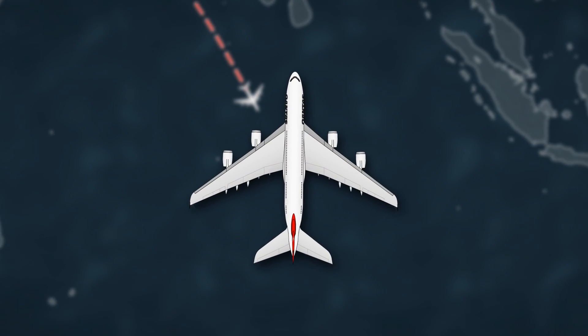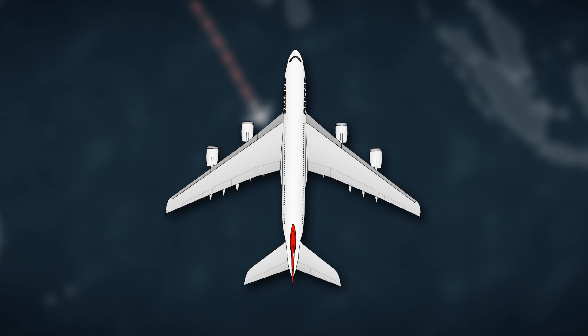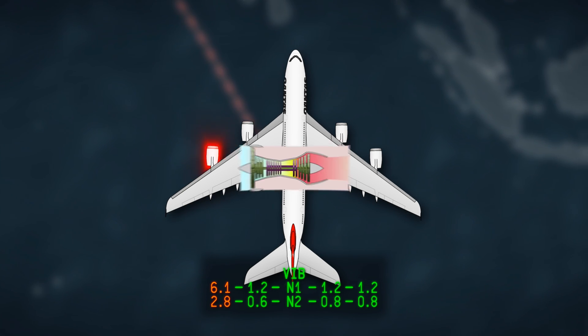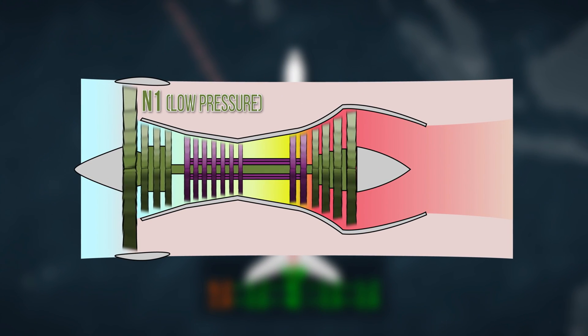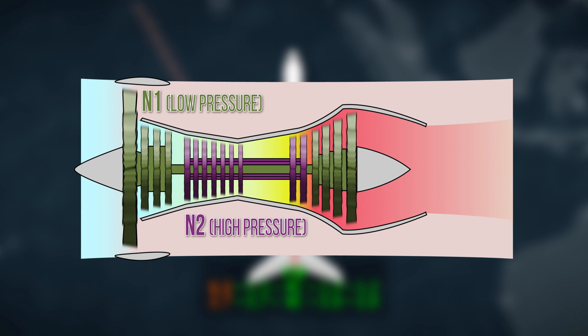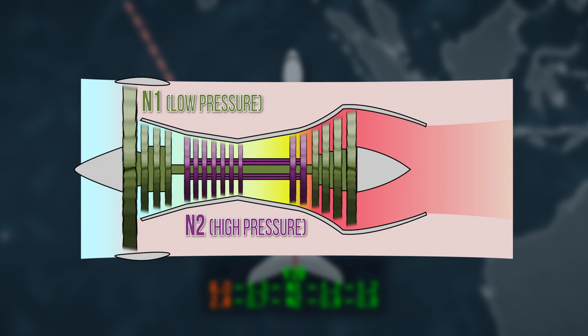the A380 is cruising at flight level 350 when the crew notices that the number one engine is experiencing vibrations in the N1 low pressure spool. The N1 spool is connected to the visible turbine at the front of the engine. The second spool, N2, is the high pressure spool in the engine's core.